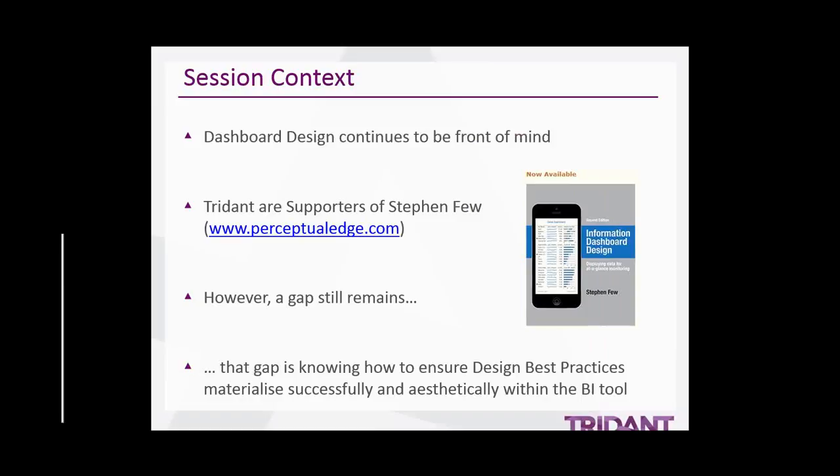Thank you Angela. Hello everyone. Good to see plenty of familiar names on the attendee list and some new ones also. In terms of the context for today's session, dashboarding design is just one of many elements or capabilities found in leading BI tools today. I think it's a heavily overused and sometimes misunderstood term. In my eleven years in this industry, dashboard design continues to be front of mind for many organizations.